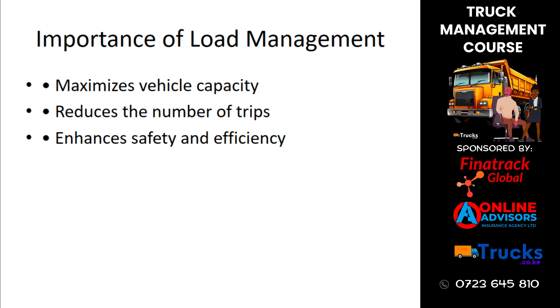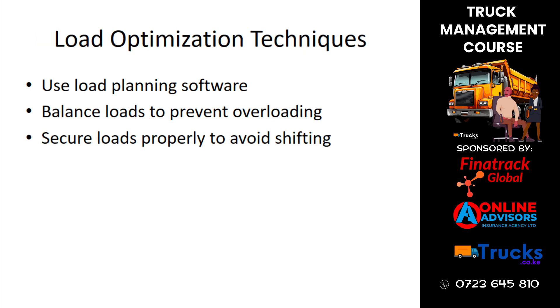Load optimization techniques include using load planning software to maximize space utilization, balancing loads to prevent overloading and ensure vehicle stability, and securing loads properly to avoid shifting during transit. These techniques improve safety and efficiency.